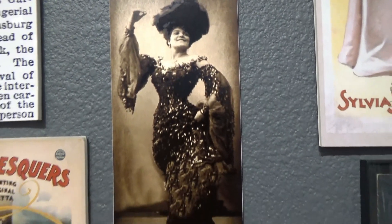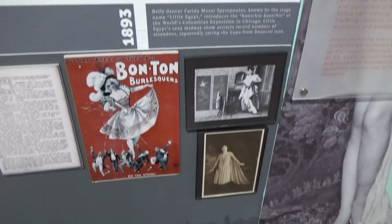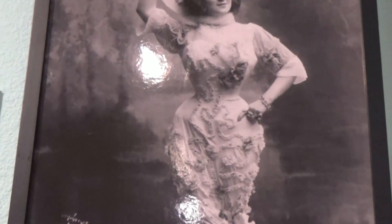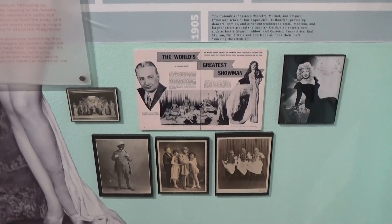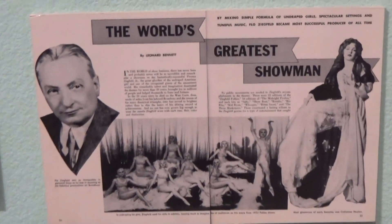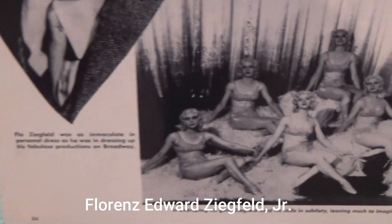This is the famous Little Egypt and this dancer claimed to have a 17-inch waist — look at that! You know who the world's greatest showman was? Flo Ziegfeld. That's him and some of his dancers.